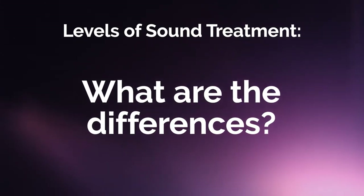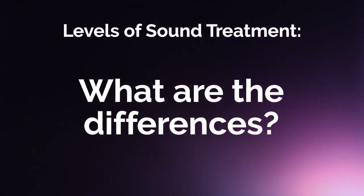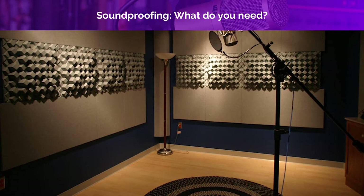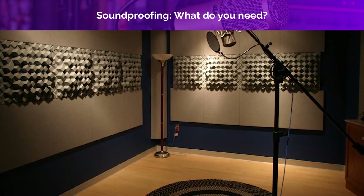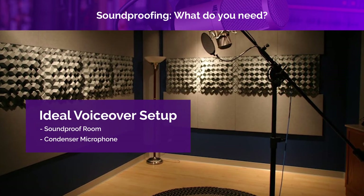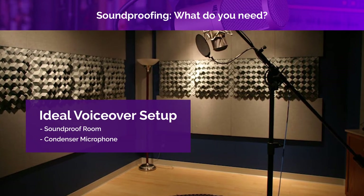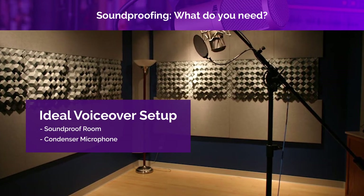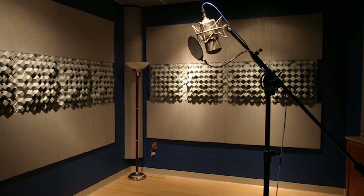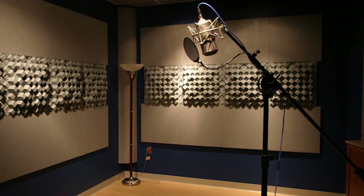Sound waves like smooth, flat surfaces to bounce off of. Depending on the environment you are in and the sensitivity of your microphone, you will probably need some kind of sound treatment. This is a soundproof room — if you're going to be using a condenser mic, this is the ideal environment. I have done professional voiceover in a room like this with a very nice, very expensive condenser mic. Remember how we talked about bleed? It is for this reason that you can only record one person at a time in a room like this with a microphone like this.